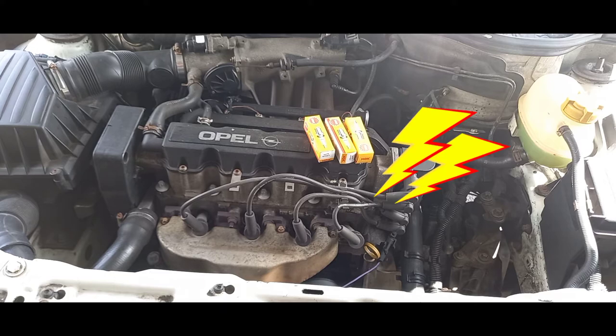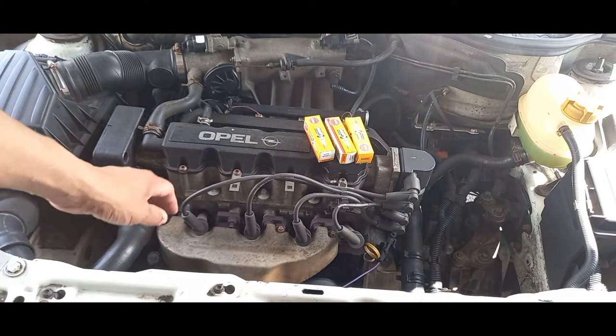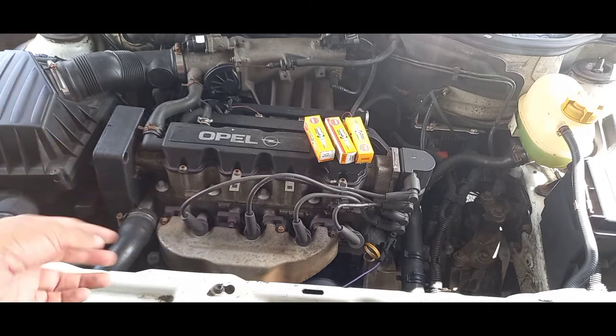You can get quite a shock — you'll most likely survive, but just make sure that when you're dealing with spark plugs and the vehicle is on, you insulate yourself.